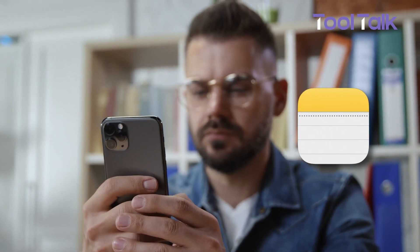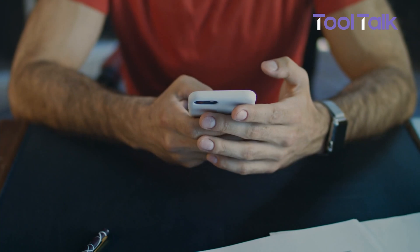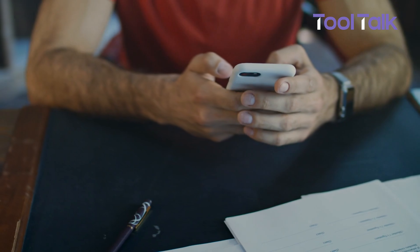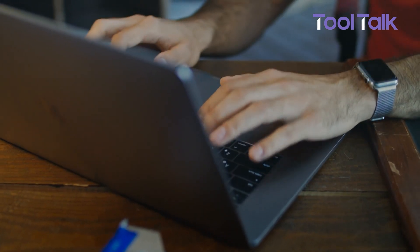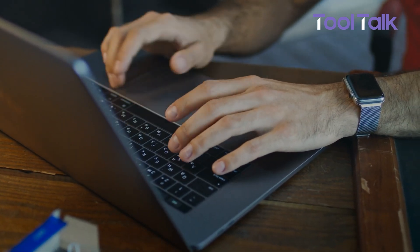Apple Notes might be the most overlooked app on your device. While many people rush to download new note-taking tools, this built-in app offers everything you need to stay organized and productive — for free. Whether you're planning projects, tracking goals, or just jotting down ideas, Apple Notes has powerful features that are easy to use. And the best part? It's already on your device. Here are some of the best tips to help you get the most out of it.